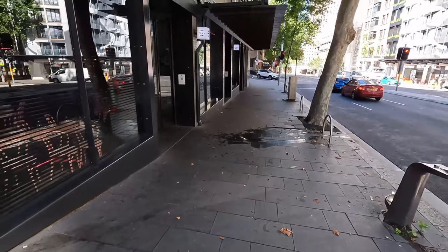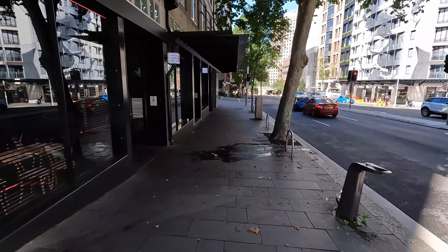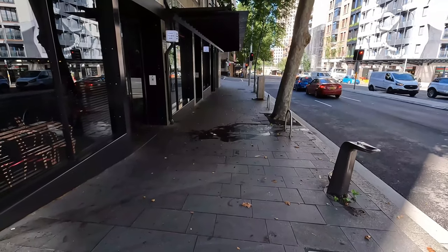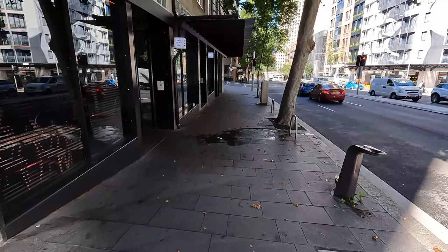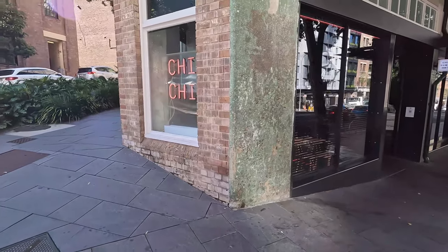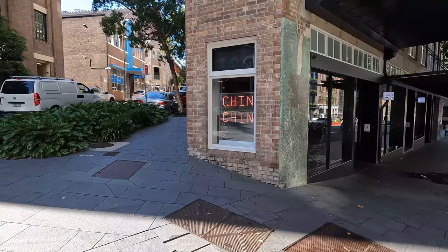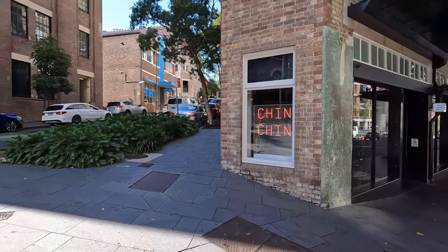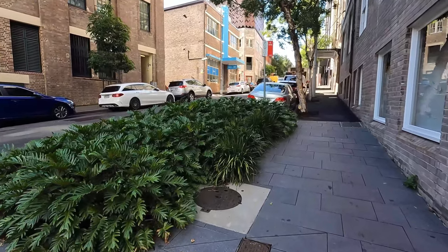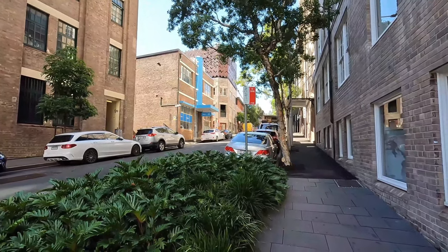Here we are in Wentworth Avenue, and this is where the chase scene starts. It starts in a subway station that, as you can see, doesn't actually exist. Neo notices Agent Smith chasing him, quickly runs up the stairs, runs around the corner here, and grabs a mobile phone off a guy standing on the corner. This is the corner of Commonwealth Street, Wentworth Avenue, and Goldman Street.